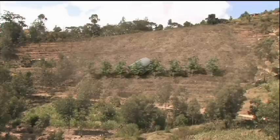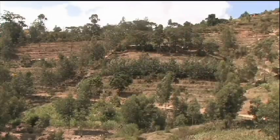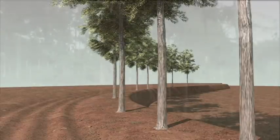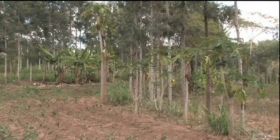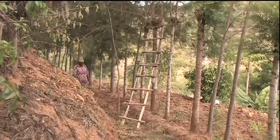Planted on boundaries around the farm or along contours, it can create the ideal conservation framework to a productive system. But to achieve all this, Grevillea has to be managed carefully.